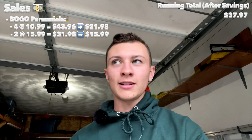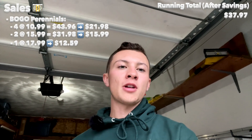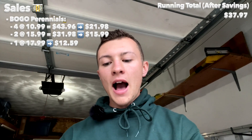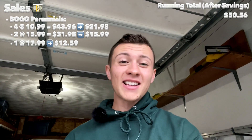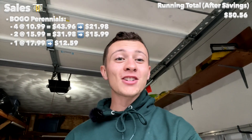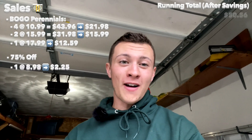The Leucothoe from Hatchaways was originally $17.99, and shrubs were 30% off, so I got it for $12.59. Over at Home Depot, that's where I had the majority of my savings. The Lamb's Ear was originally $8.98 but was 75% off, so I ended up getting it for $2.25.